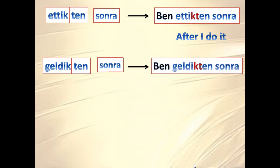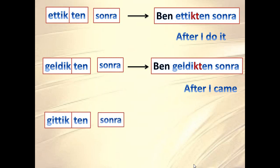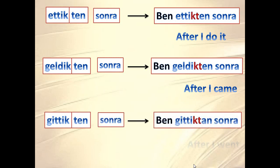'Ettikten sonra' — 'ben ettikten sonra' means 'after I do it'. And similarly, 'gittikten sonra' means 'after I go' or 'after I went'.